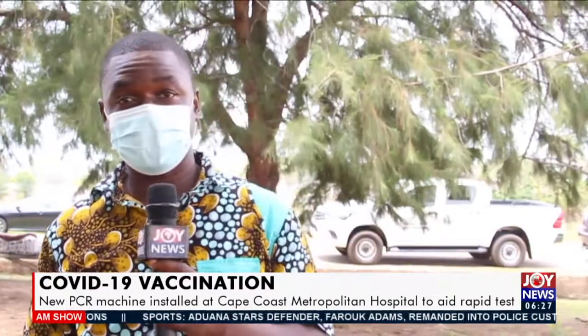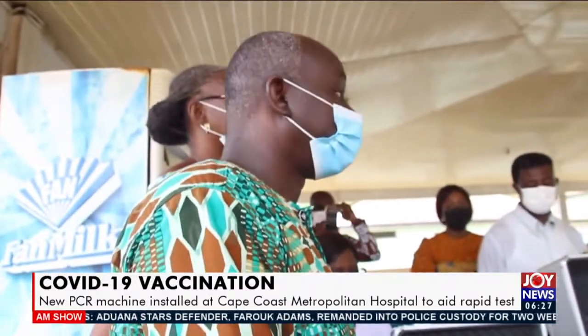From the Cape Coast Metropolitan Hospital, my name is Richard Kwedunyakong for Joy News. And that is how we wrap it up on the AM News this morning.